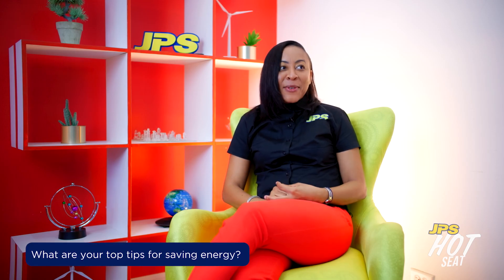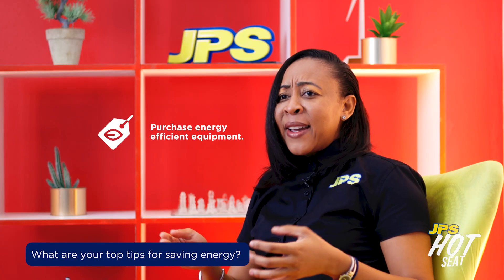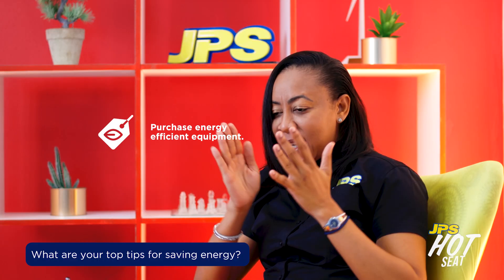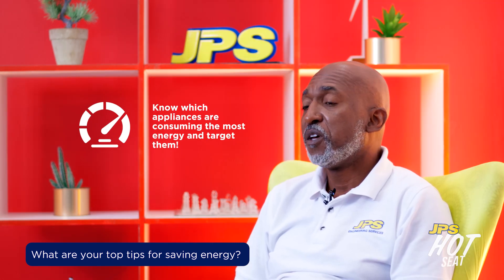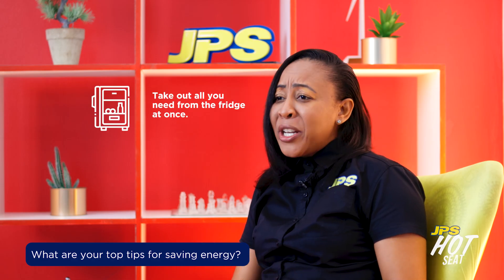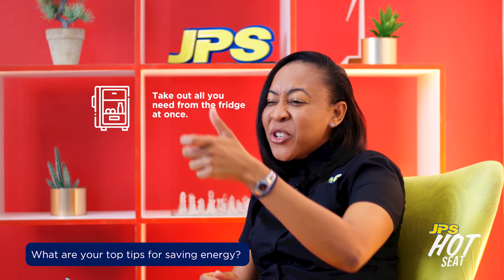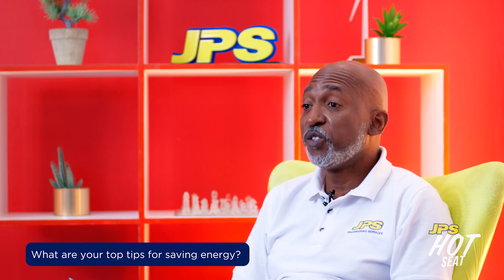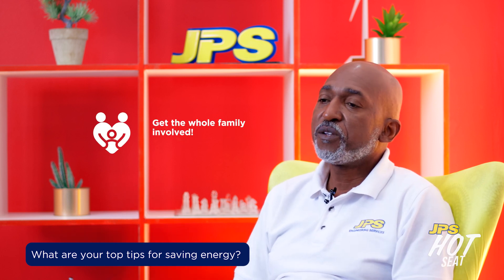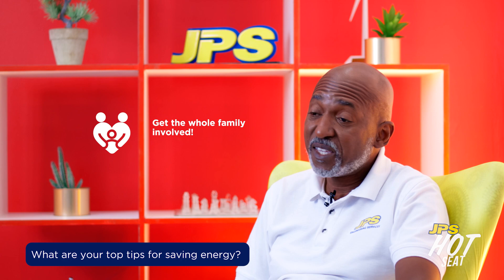Top tips for saving energy: start by purchasing energy-efficient equipment. You need to know what are the big users of electricity in your house and make sure you're taking down those big users. We need to plan when we're going in the fridge — so if you're cooking, don't open the fridge, take out the onion, then open it two minutes later for the tomato. Plan and just take out everything you need at the same time. Another thing you can do is get the whole family involved — have a little meeting with everybody, even the kids, so everyone knows what they can do to help the family save electricity.